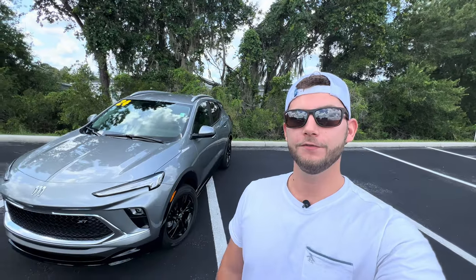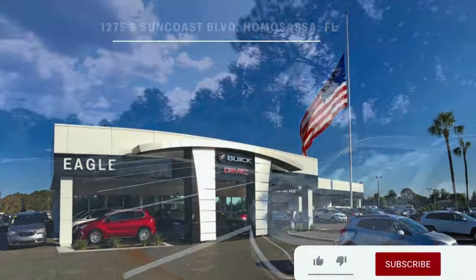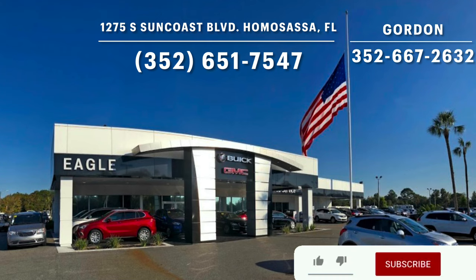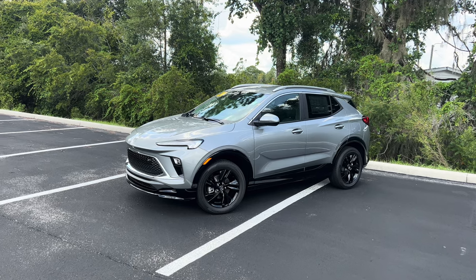Hey guys, Willy here with WTF Car Reviews, and we're going to be reviewing the all-new 2024 Buick Encore GX Sport Touring. A big thanks to Gordon and the rest of the management and staff here at Eagle Buick and GMC in Homosassa, Florida for helping make this review possible. I'll leave a link to their inventory below, and if you're looking for a new car, SUV, or truck in the Homosassa area, I would definitely recommend checking these guys out.